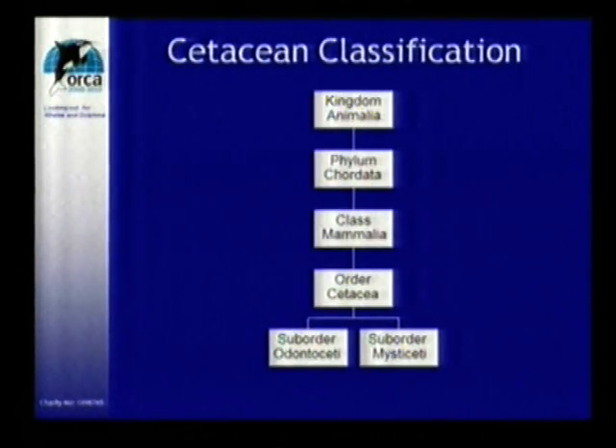So, as I said, these are sea-going animals, so they're in the animal kingdom. Of course they have the chordata, or backbone. They are mammals that live in the sea, which is a little bit unusual, and their order — their scientific classification — is Cetacea. But in that order there are also two suborders, and I'm just going to tell you a little bit more about them because it's really fascinating.